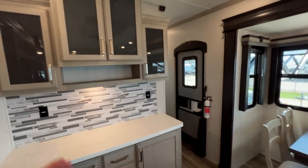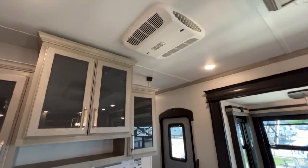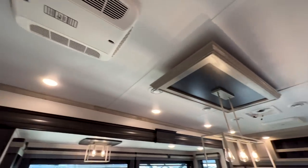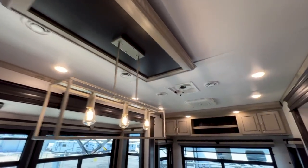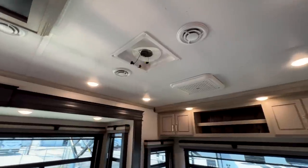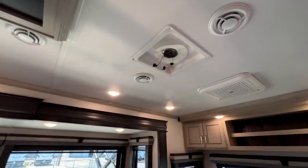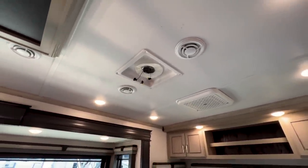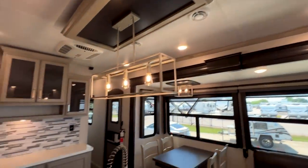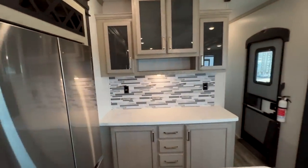Last thing in this area: you do have a third AC option on this fifth wheel, so it has three ACs total. There will also be a ceiling fan — we had to take it off to get it replaced, so it's not on here right now, but it will have a ceiling fan as well.